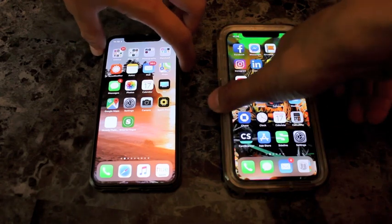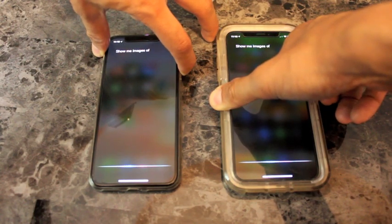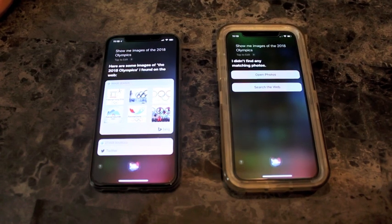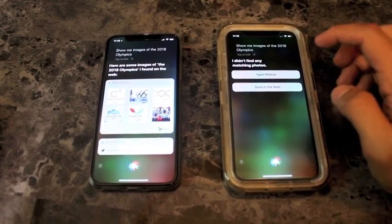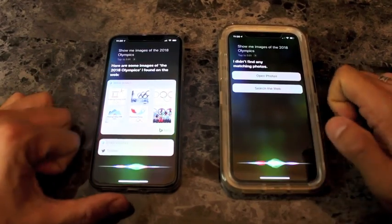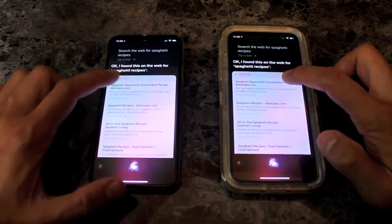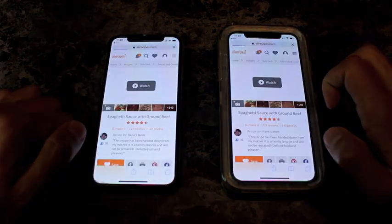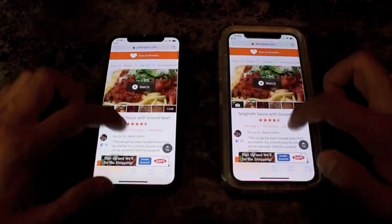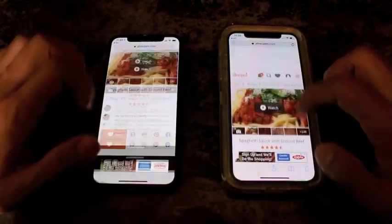Let's test Siri. Show me images of the 2018 Olympics. I didn't find any matching photos. The 2018 Olympics — I found on the web. That's interesting — one phone found images, the other did not. Not sure what that's about. Search the web for spaghetti recipes. I found this on the web for spaghetti recipes. Funny, this one has an ad. I don't know why it's not showing that ad — could be a good thing, could not.